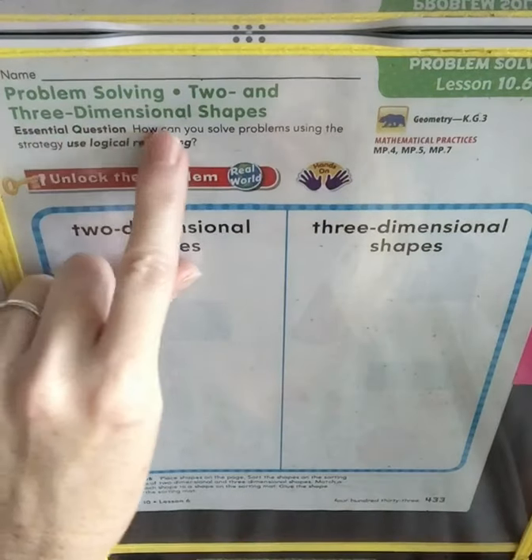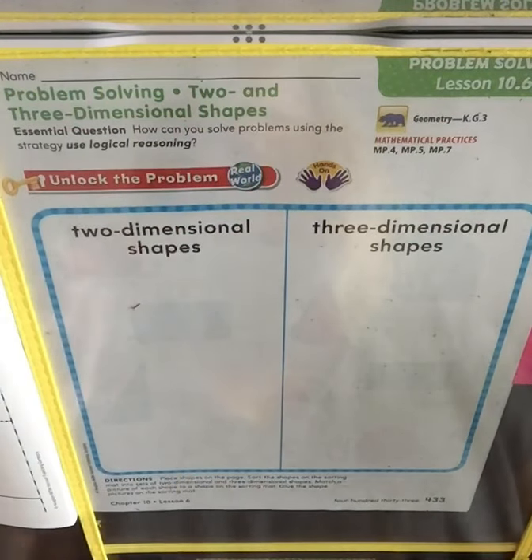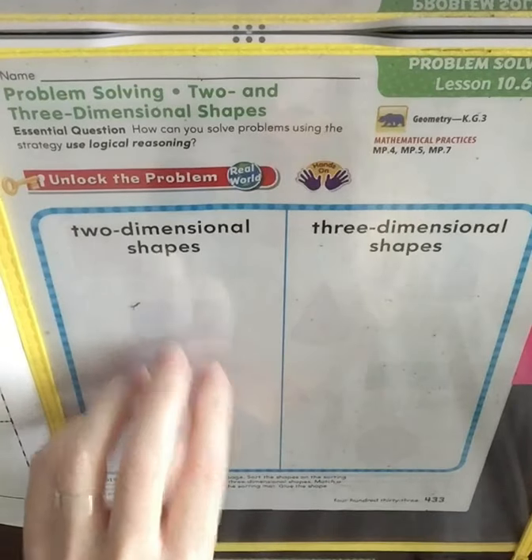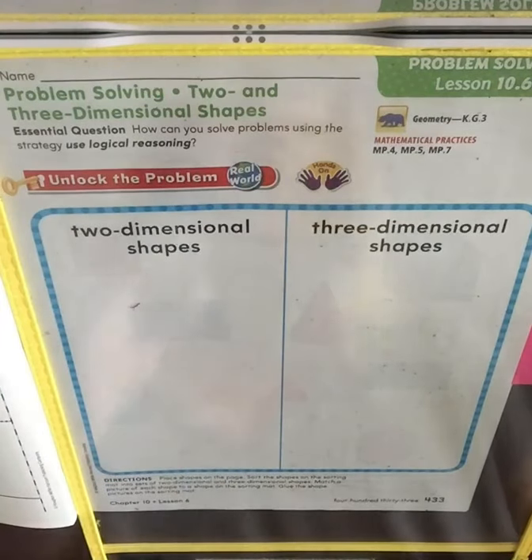10.6: problem solving two and three dimensional shapes. How can you solve problems using the strategy of logical reasoning? For two-dimensional shapes, all we're going to do here is draw some of the two-dimensional shapes that we've learned about.